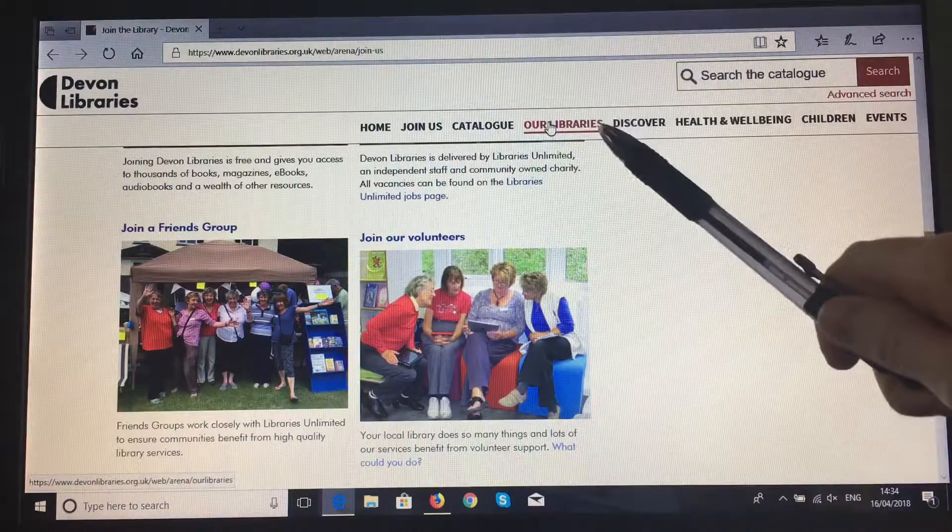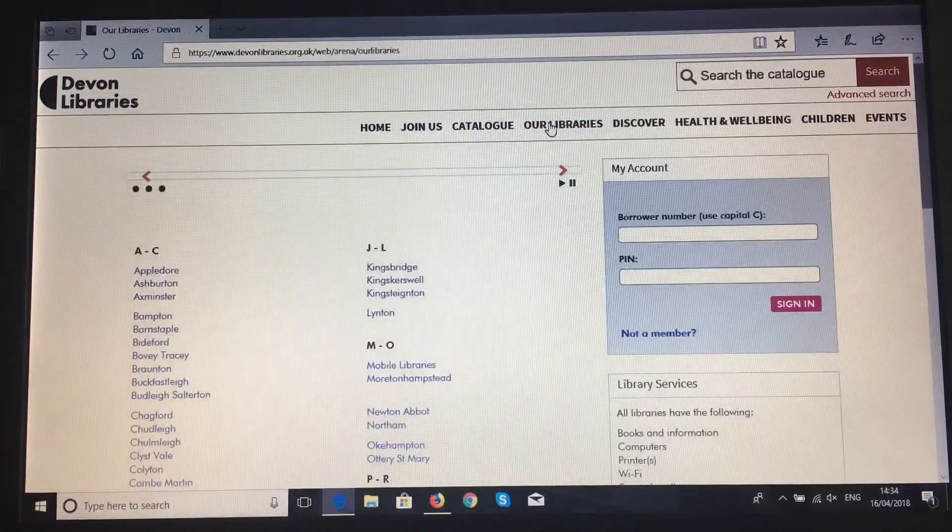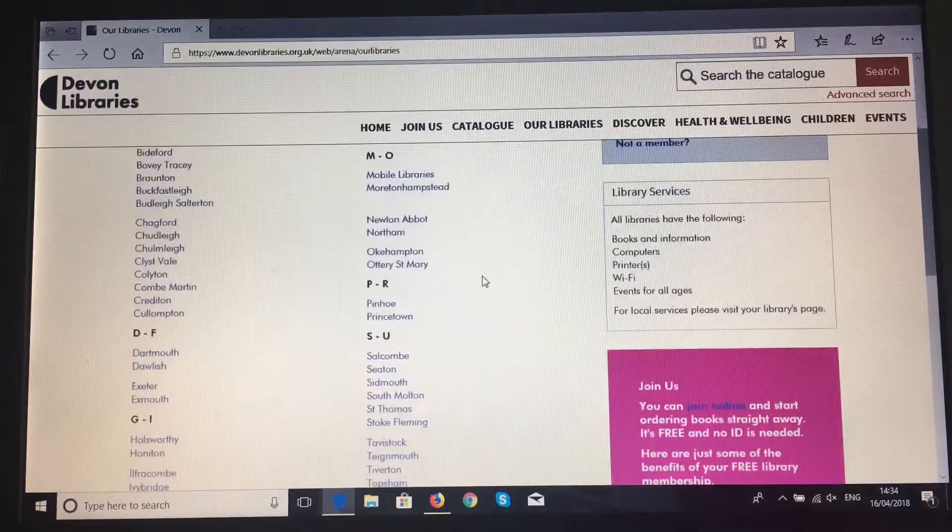'Our Libraries' is a useful link to see all details about all 50 Devon libraries and mobile libraries. They are simply listed in alphabetical order. Details on these pages will include opening times, local phone numbers and the services specific to those libraries.